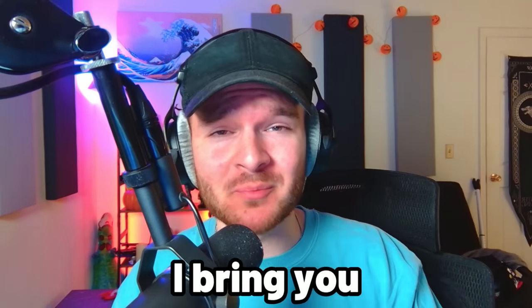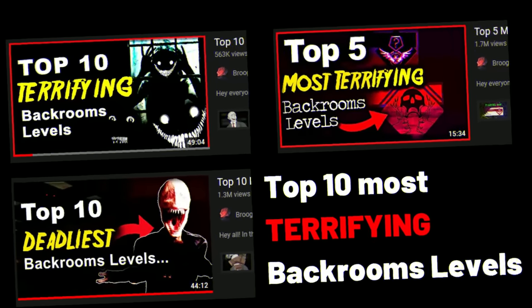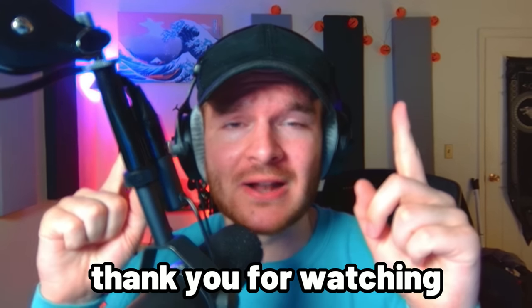Hey guys, I'm Broogly and today I bring you part four of the Top 10 Most Terrifying Backrooms Levels. The first three parts will be linked in the description below if you want to check them out before this one — you don't have to. I think you're gonna love it. Let's get into it.